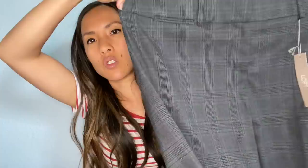This is Loft — new with tags, size 12 petite. I'm going to take off the sale price, but they were originally $79.50, which is most likely what they'll price it at for the original retail price. They're just a pair of gray dress pants — not wide leg, but just pants. I don't even know how to explain them.